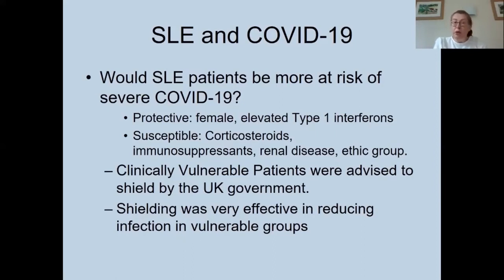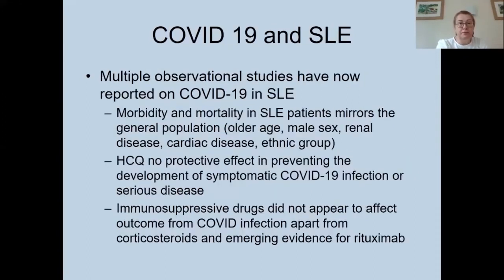In the UK, clinically vulnerable patients were advised to shield — remaining at home, not having visitors, being careful about deliveries. Shielding was very effective in reducing infection in vulnerable groups, so for a long period we didn't know whether COVID-19 would be more severe in lupus patients, as public health measures reduced infections in that group to very low levels. Multiple observational studies now show that morbidity and mortality in lupus patients mirrors the general population, occurring in older age groups, males, those with renal disease, cardiac disease, and certain ethnic groupings.